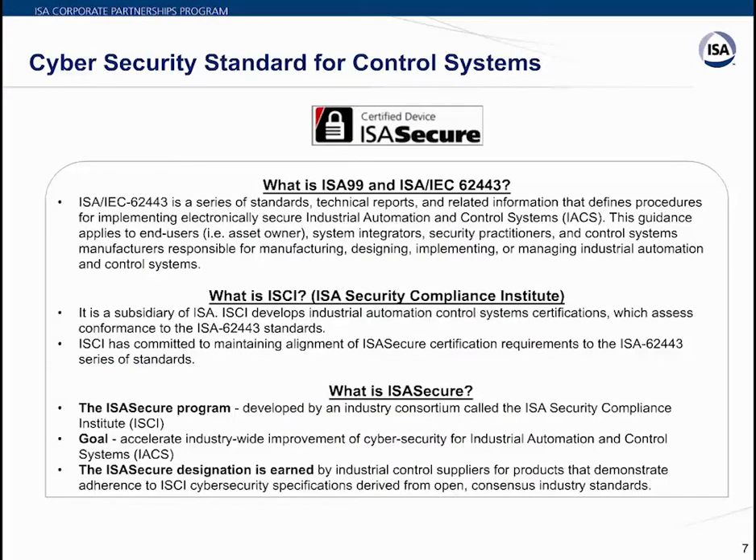IEC 62443 — also referred to as ISA 99 — is a series of standards, technical reports, and related information defining procedures for implementing electronically secure industrial automation and control systems. This guidance applies to end users, system integrators, security practitioners, and control system manufacturers. This standard is specifically designed for industrial automation needs.